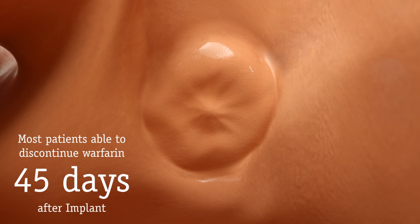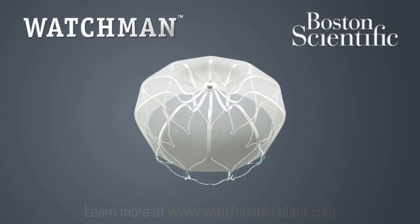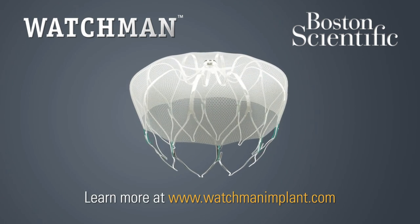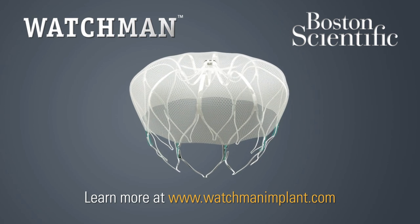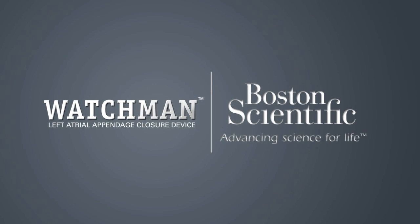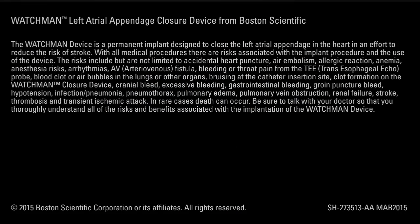The Watchman implant offers patients with AFib a potentially life-changing stroke risk treatment option which could free you from the burden of long-term warfarin therapy forever. For more information, ask your cardiologist or visit us on the web.